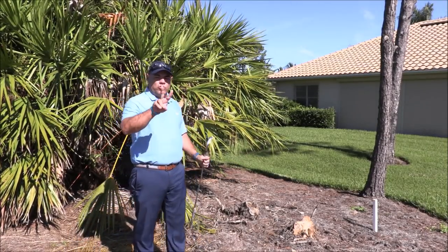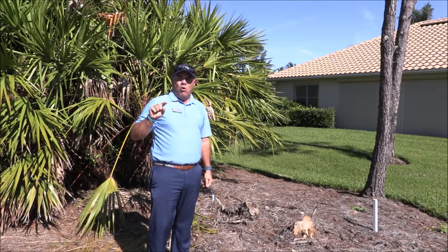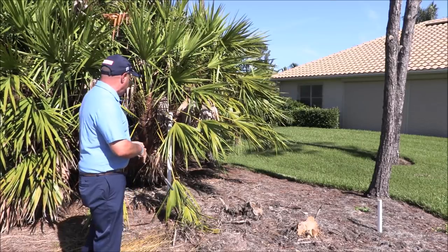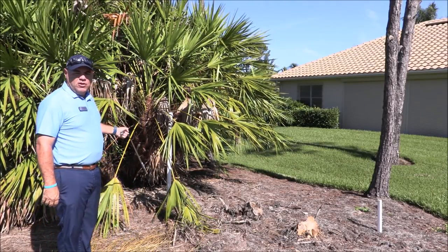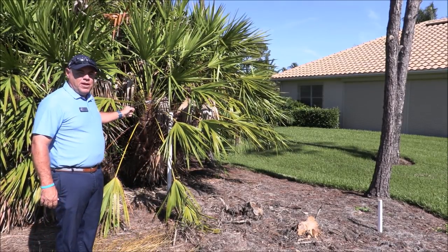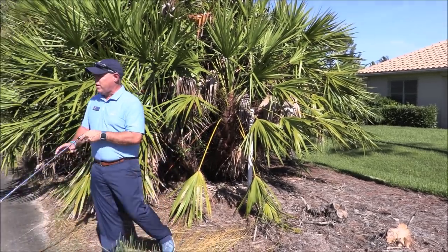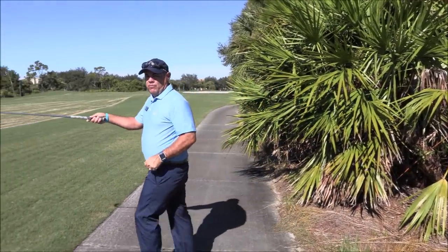Under penalty of two strokes, I can go over to the fairway here. So what I'm going to do is make my determination that the ball came in here into these palmetto bushes — never found the ball. So under penalty of two strokes, I'm going to walk over here to the closest edge of the fairway.